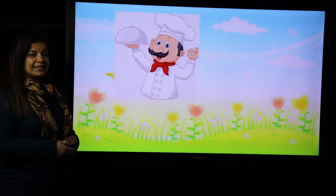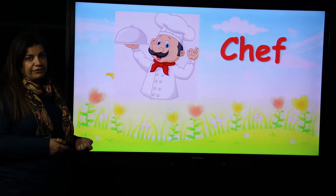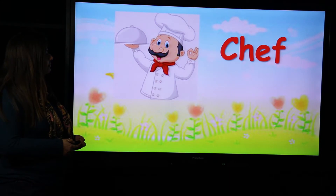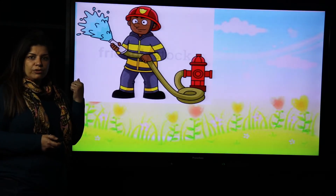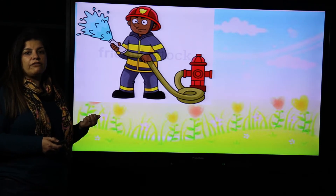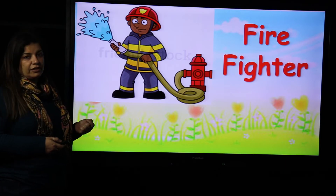What's this? The one who cooks delicious food is called chef. If you have a fire, so whom do we call? We call the firefighter. The firefighter puts out fire. Firefighter.